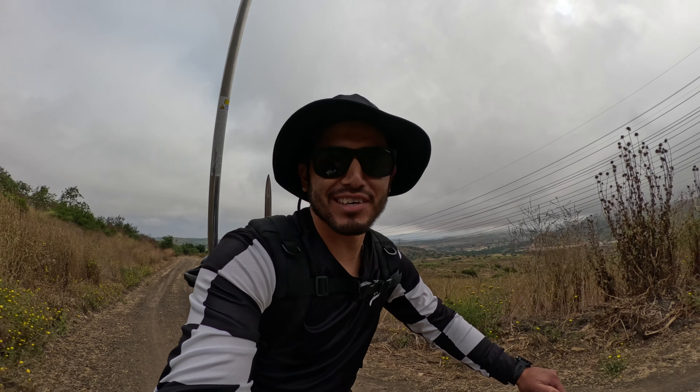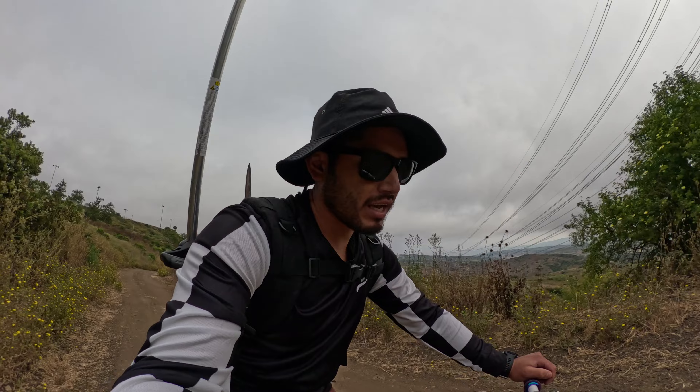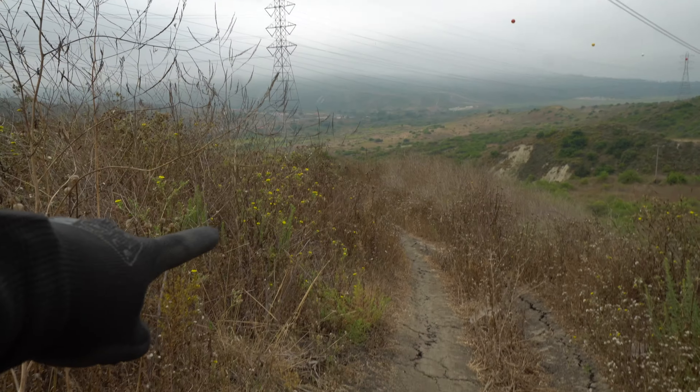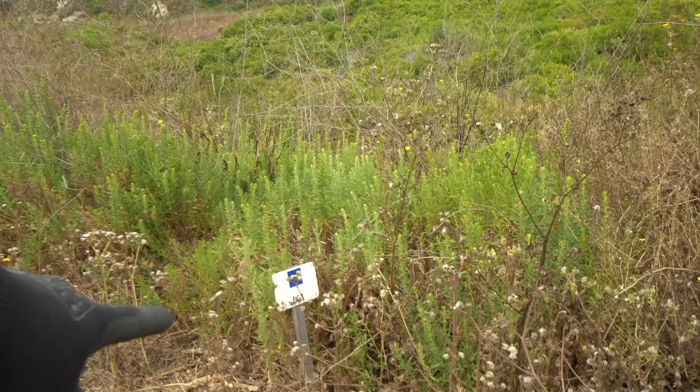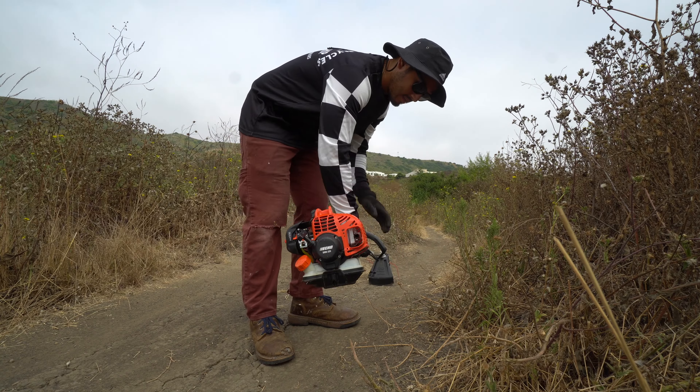I rode it last time I was here and I love it so much that I don't want to see it disappear or become overgrown, so I'm going to try to do as much work as I can on it. This is the start of the trail — it actually does have a name, it's just covered by the shrubs. Turn it on.